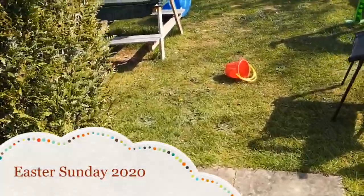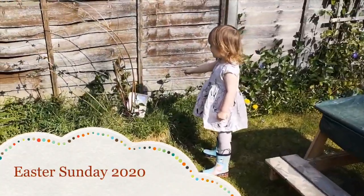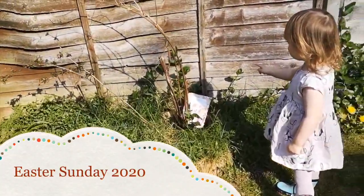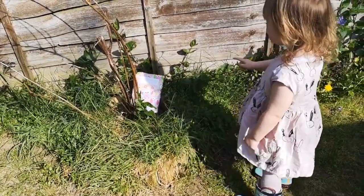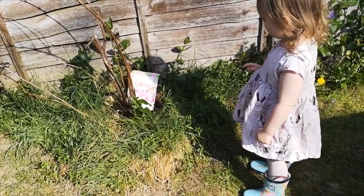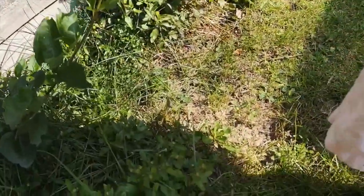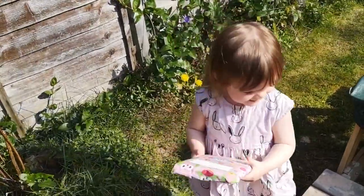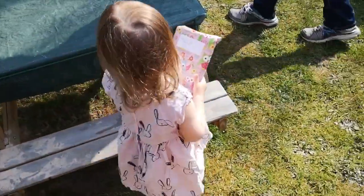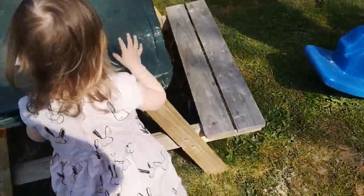Oh Jimmy, back inside. What have you found? Who's that for, do you think? Do you think he's left you a book? Can you get it? Do you want mummy to help you get it? That's the Easter Bunny left it for you. Are you going to open it? Leave it on the table. That's it. Good girl.